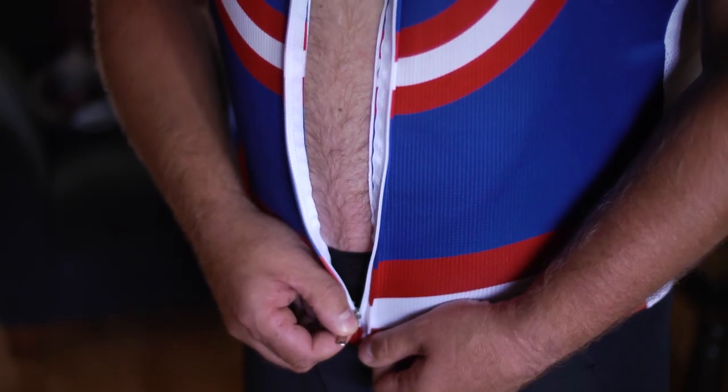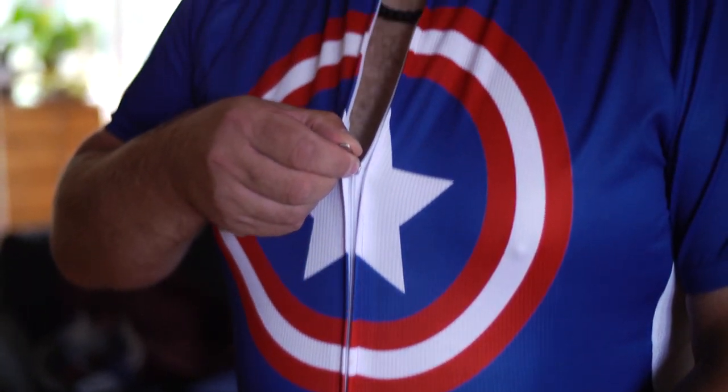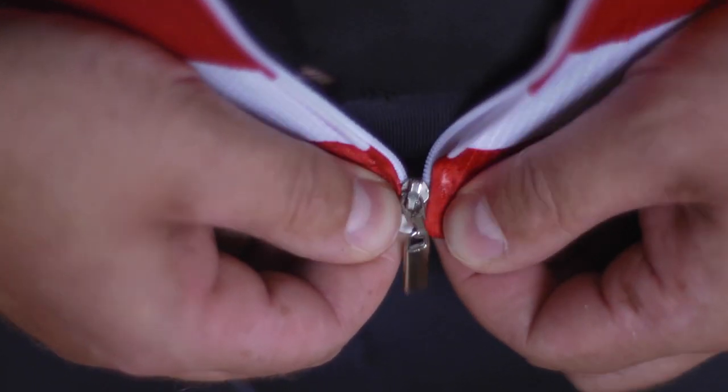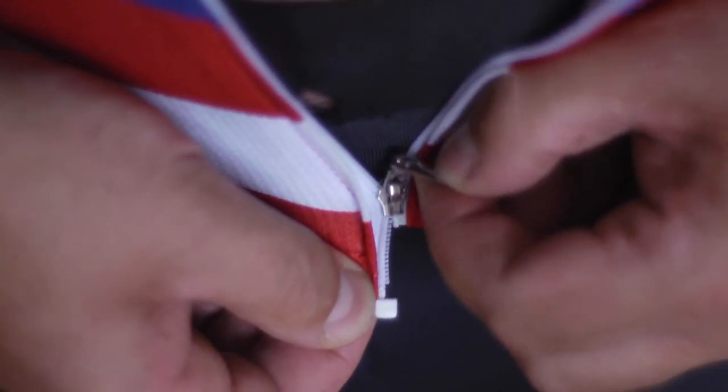It has a full-length zip, but for some reason I find doing it up a little challenging. Maybe it's me, but I find it hard to pull it up without the little tags sliding out of the clasp and coming undone or getting stuck.